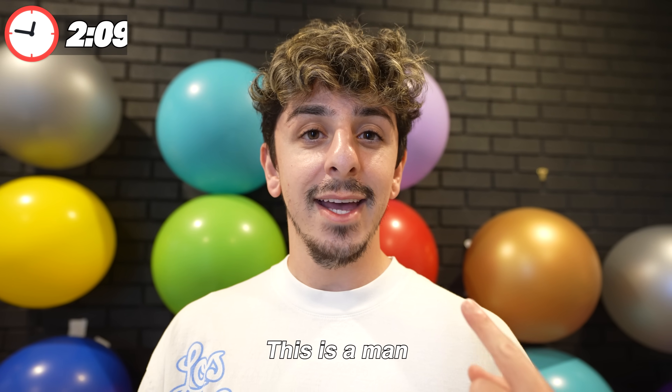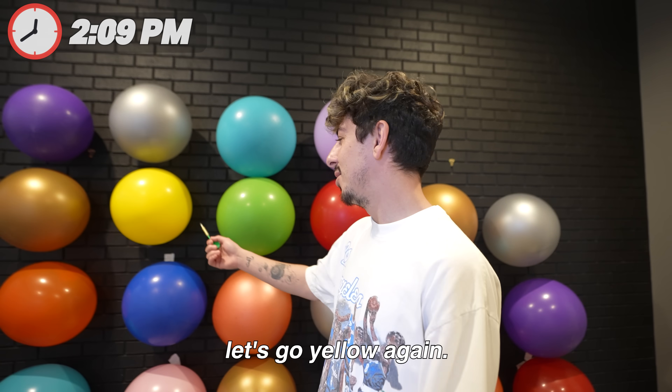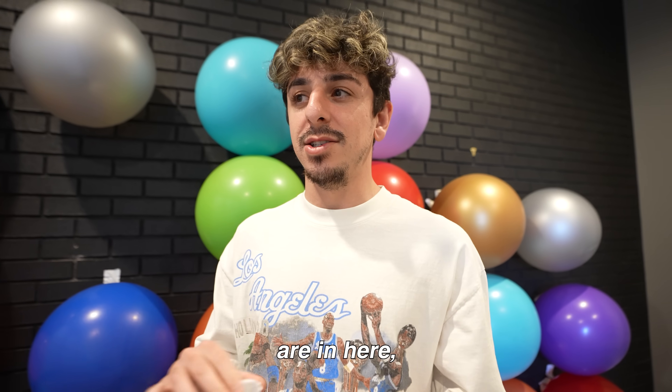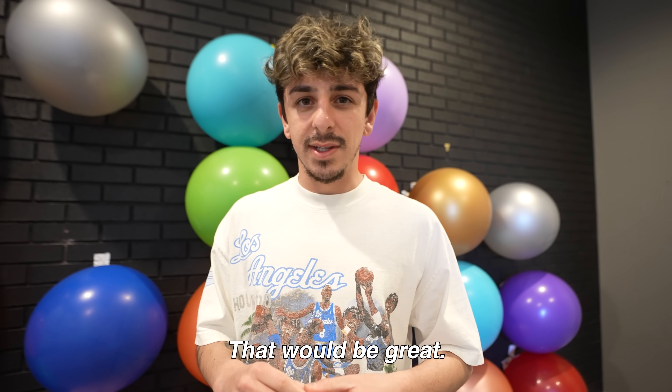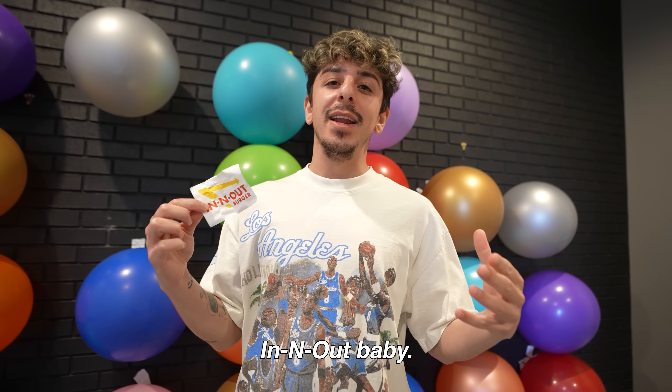This is a man who needs a nap already and we're only on the third hour. Let's go yellow again. In-N-Out! Okay, I don't care if I'm full — I always got room for some In-N-Out, baby.